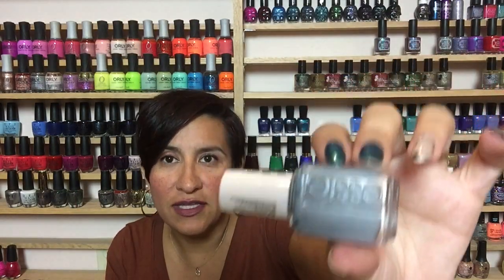The second polish from Essie is called Mooning, also from the same collection. This is a gorgeous kind of grayed-out blue. I love these dusty-looking blues in the fall — they remind me of when it's about to rain. It has an amazing two-coat formula just like the other one. I think I still saw these on Trans Design if you're interested. This polish is just beautiful; I love the way it looks.